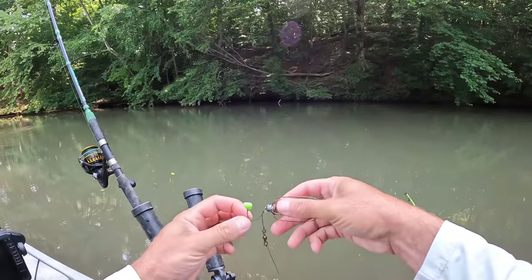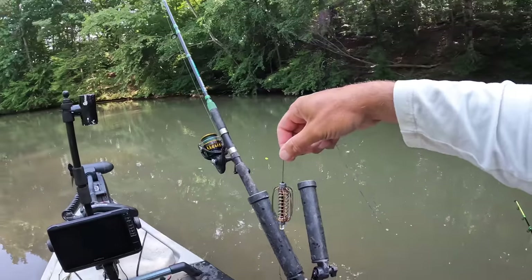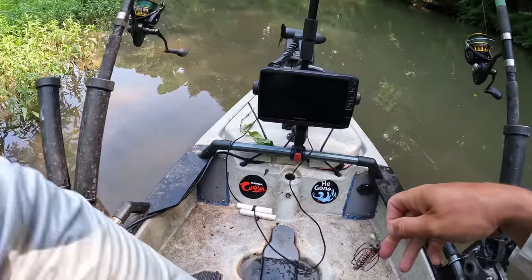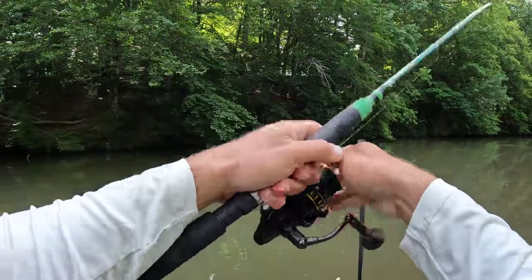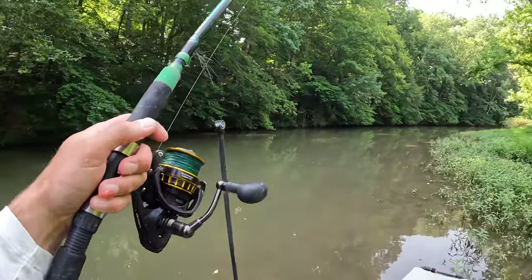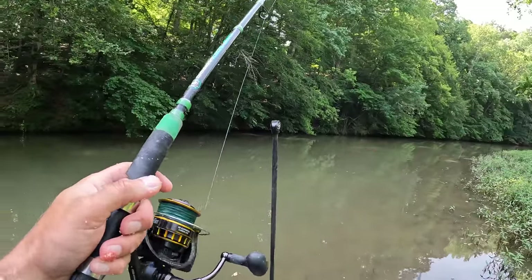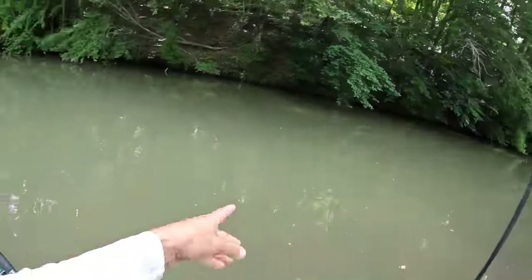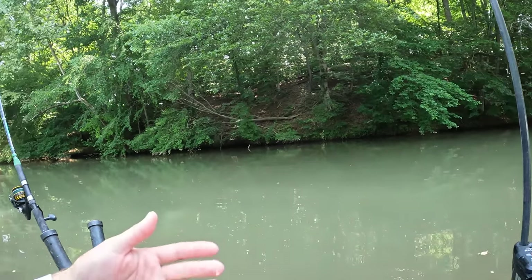We've got cats. We've got carp. What we need now is a buffalo to get the trifecta. Back out it goes. I was trying to get this one up here hopefully two to three feet deep, kind of in that range. Either way, it's back out. We've got it in the rod holder. We're fishing again.